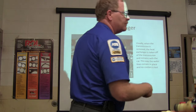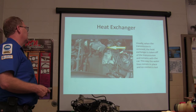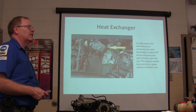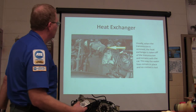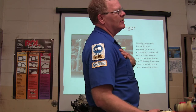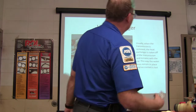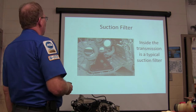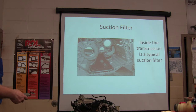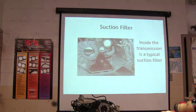They chose not to route it through the radiator — probably because they didn't want to overload a small car's radiator. Inside the transmission you've got a suction filter that looks just like an automatic transmission filter — pretty cool. Fluid is routed through the heat exchanger.